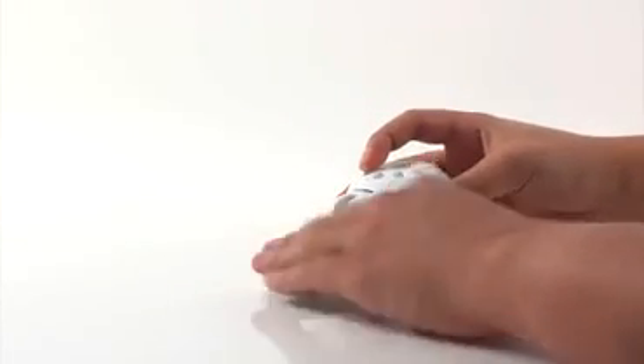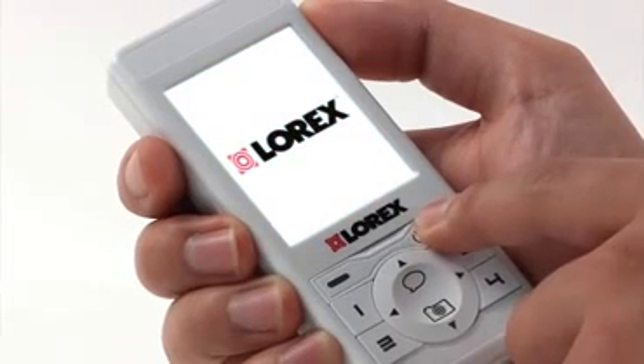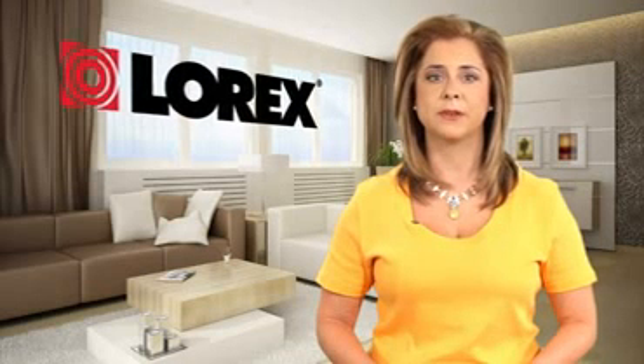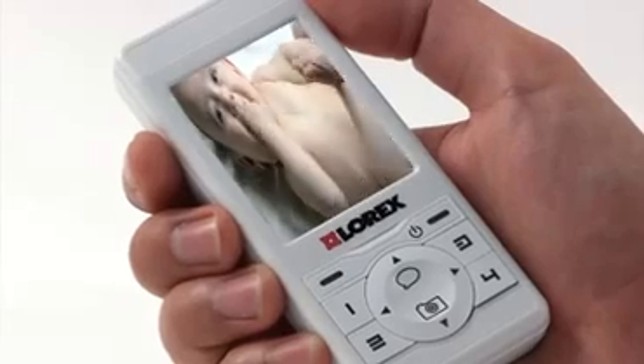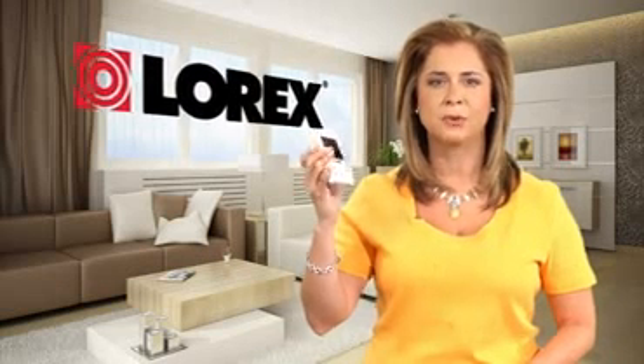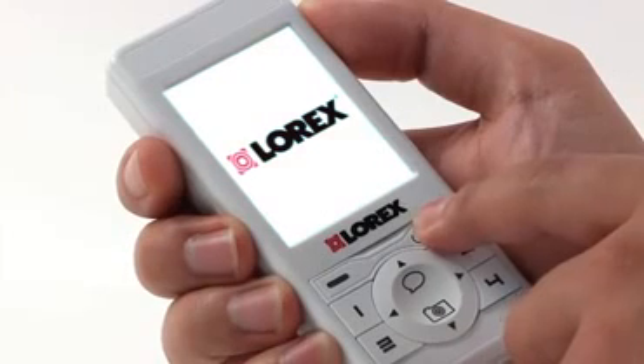When you take your LiveSnap Wireless Video Baby Monitor out of the box, you'll see it's truly plug and play. Perhaps the first thing you'll notice is the handheld monitor's high contrast super bright color LCD monitor, which produces vibrant images. You'll also notice that the handheld monitor is lightweight and about the size of a cell phone.